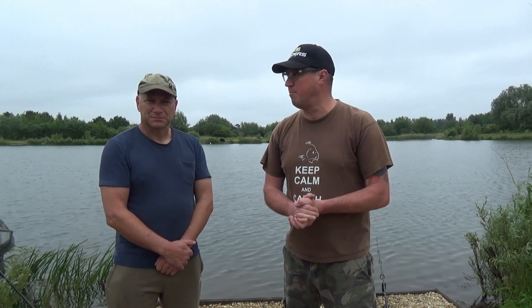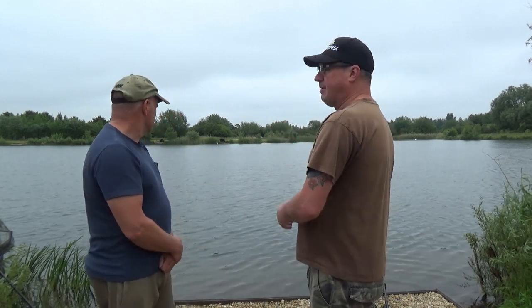Today is Sunday, so it's literally only been open six days. What you can see behind us is lake seven — Wayne is in peg seven, and I'm to the left in peg six. We were told there was a hot spot in peg six. Wayne booked up first, then gave me a WhatsApp saying he'd booked onto Tar Farm, so I booked the next peg. We're only about 30 to 40 yards apart, nice and sociable.